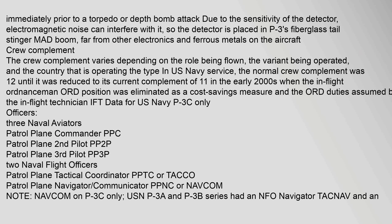Immediately prior to a torpedo or depth bomb attack, due to the sensitivity of the magnetic anomaly detector, electromagnetic noise can interfere with it. So the detector is placed in the P-3's fiberglass tail stinger MAD Boom, far from other electronics and ferrous metals on the aircraft.